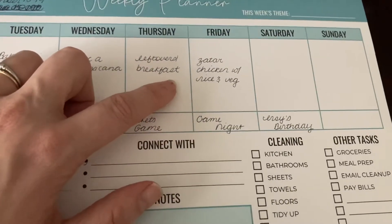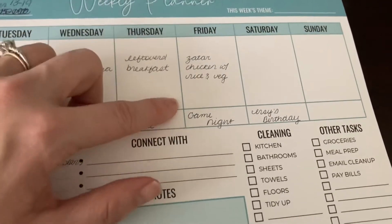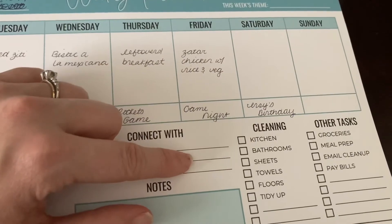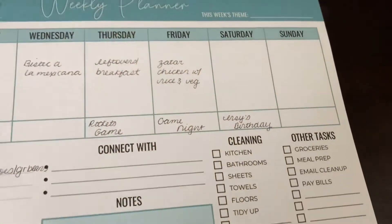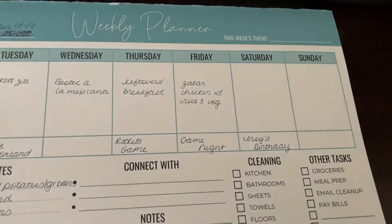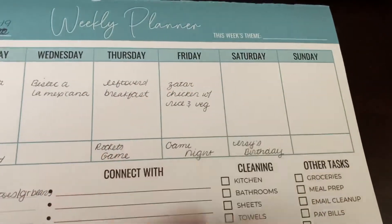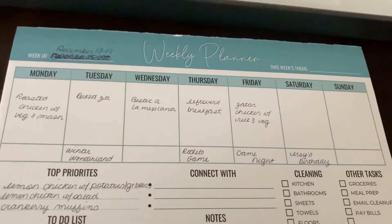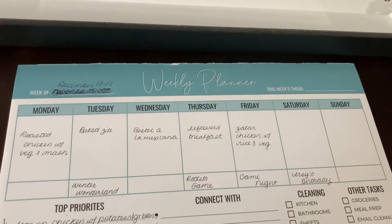Thursday I'm thinking it'll be leftovers or breakfast for dinner since I'm going to a Rockets game that night, so Richard will be kind of on his own for dinner. Friday I'm going to make za'atar chicken with an easy rice and vegetable dish — we're going to a friend's for game night later, so I think that'll be quick beforehand. I'm leaving Saturday and Sunday open to see what we make or what's moved over from the week. So yeah, that is the meal plan for this week.